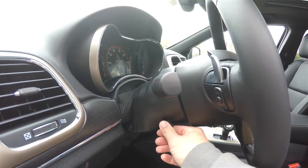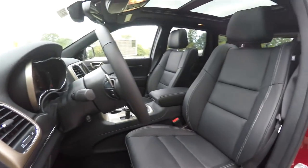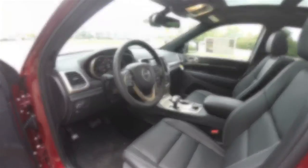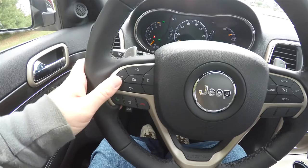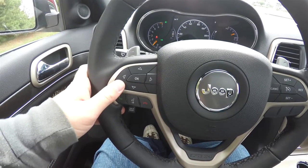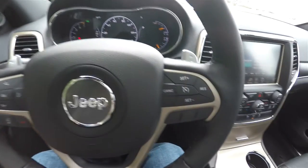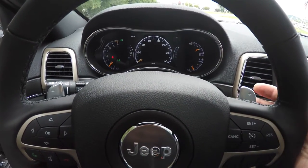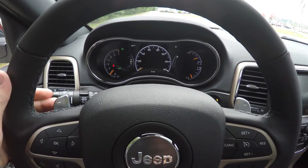The steering wheel has audio controls and shift paddles. Looking through the interior in a little more detail, you have your seven-inch multi-view reconfigurable display with buttons, Uconnect Bluetooth, and cruise control. You also have paddle shifters for when placing the vehicle in sport mode — on the right side is your upshift and on the left side is your downshift.